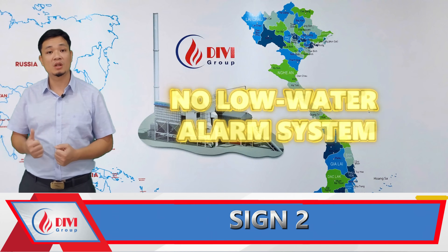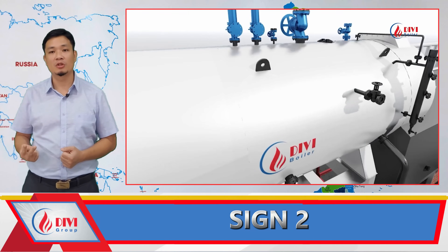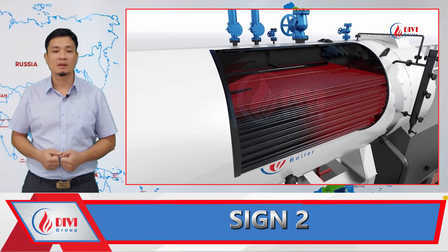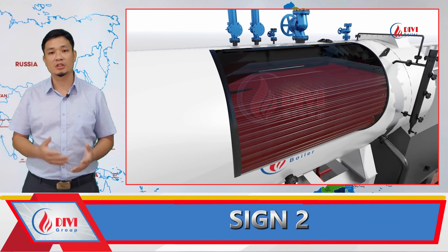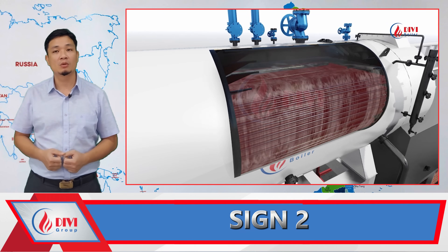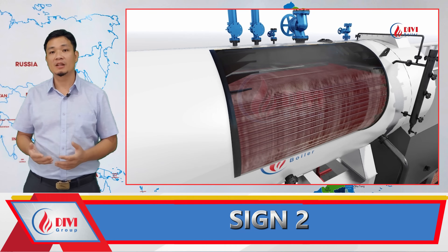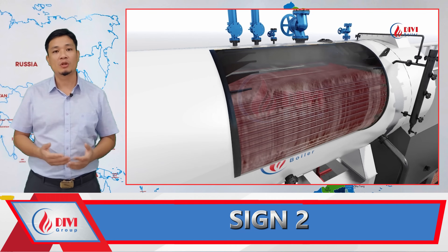Sign 2: No Low Water Alarm System Installed. This is the most common cause of boiler explosions that we have witnessed over the years. If a boiler runs out of water but continues heating, the pressure-bearing tubes will become red-hot, brittle, and cracked. When cold water is pumped in again, the sudden temperature difference can cause the tubes to explode violently.